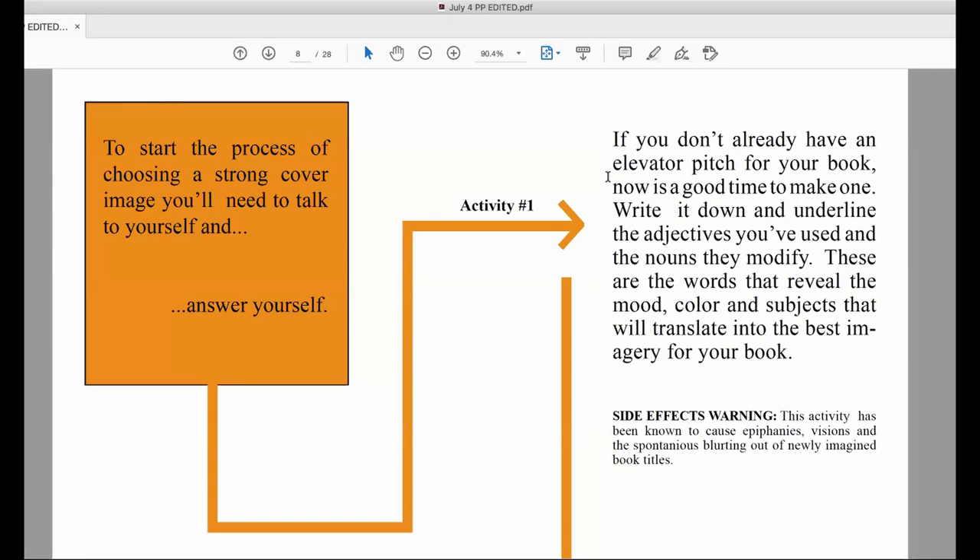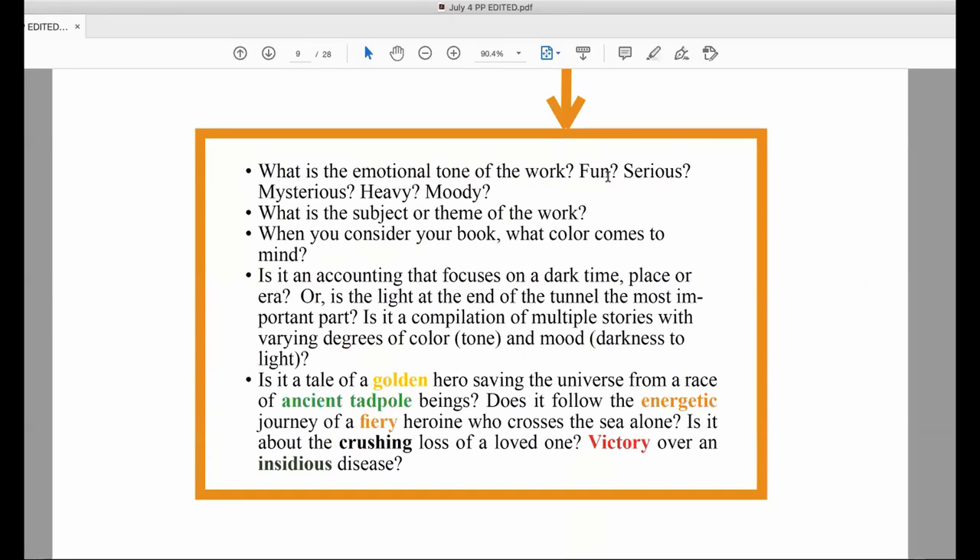Write your elevator pitch down and underline the adjectives you've used and the nouns they modify. These are the words that reveal the mood, color, and subjects that will translate to the best imagery for your book. The cover image you choose can make or break sales of your self-published book. If you opt for a mainstream publisher, art decisions will most likely be taken out of your hands. But with self-publishing, you can probably have 100% control over your cover and other art decisions. However, even a mainstream publisher can be influenced by your choice of a good solid image that shows you understand the concept of connotation.